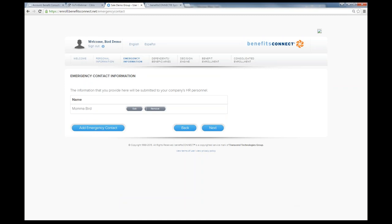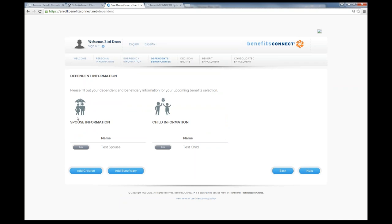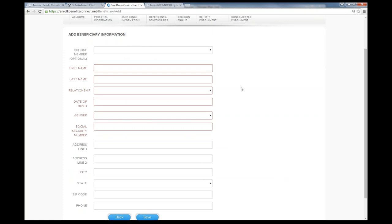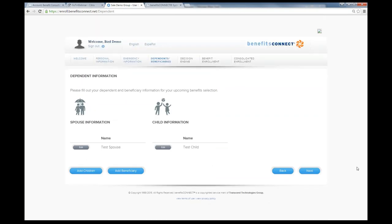The next screen is emergency contact information, where the employee can add their emergency contact if needed — this can be turned on and off. After that is the dependent and beneficiary information screen. If we have this information beforehand, we'll preload their dependent data. Employees can add children and add beneficiaries using a form that prompts all required fields.